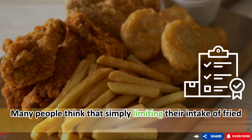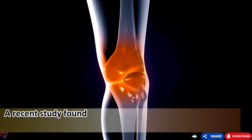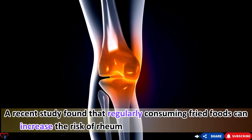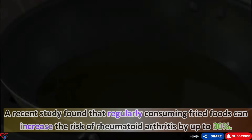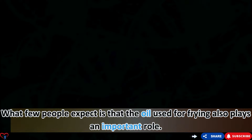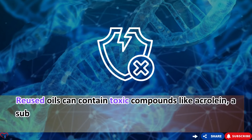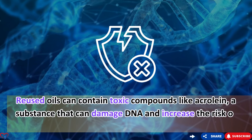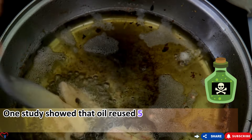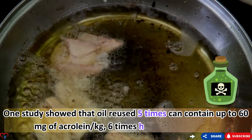A recent study found that regularly consuming fried foods can increase the risk of rheumatoid arthritis by up to 30%. The oil used for frying also plays an important role — reused oils can contain toxic compounds like acrolein, a substance that can damage DNA and increase the risk of infection. One study showed that oil reused five times can contain up to 60mg of acrolein per kg, six times higher than new oil.